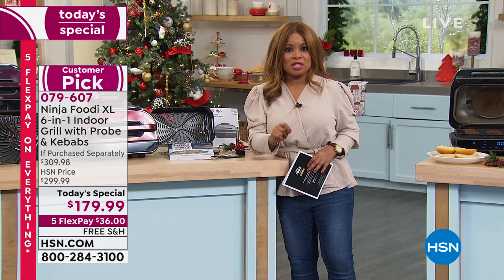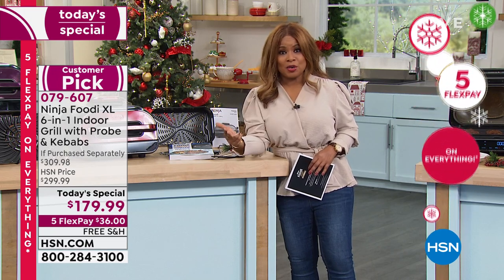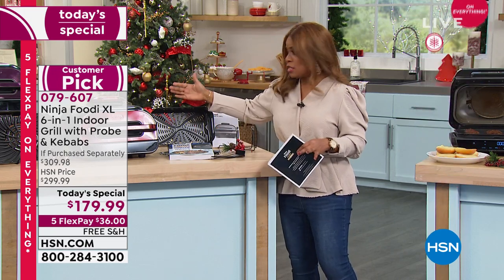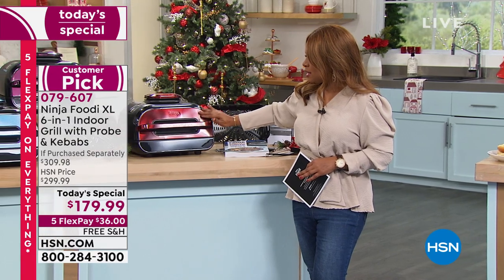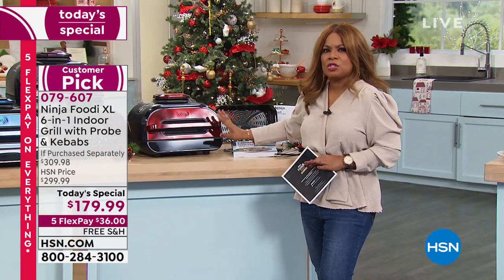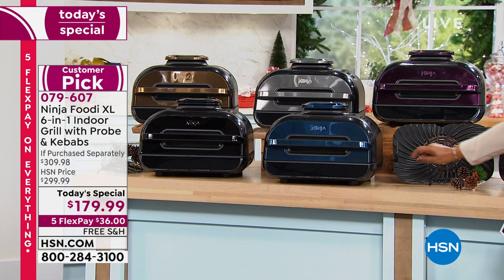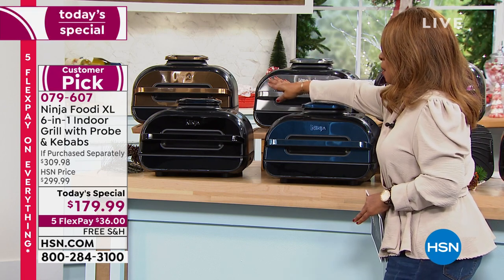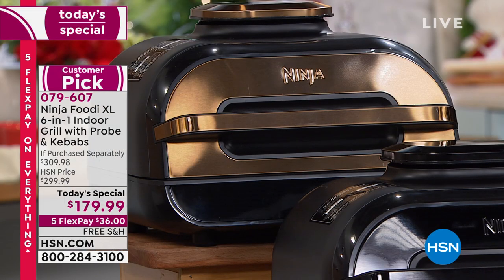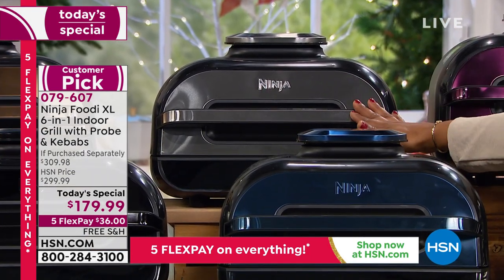Plus we can guarantee delivery by Christmas, free shipping, and it's $36 on any major credit card. The colors are exclusive — cinnamon, which is almost like a metallic finish, navy, all black. And the beautiful copper color is almost sold out — a little over 100 remaining. The number one best seller is stainless steel, which doesn't surprise me since so many of you have stainless steel appliances. But if you're not afraid of color, we also have that beautiful purple.